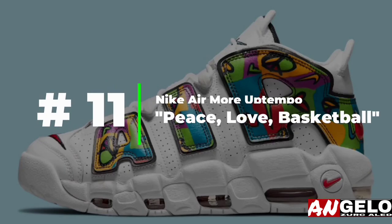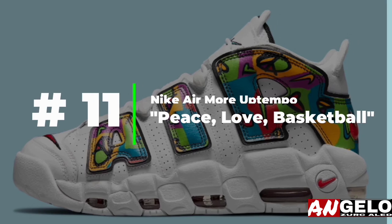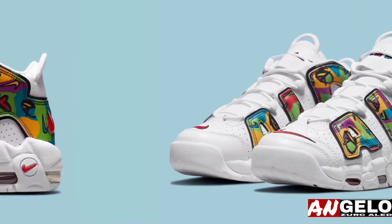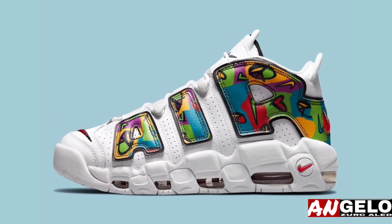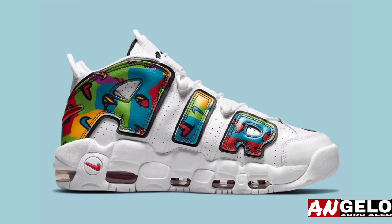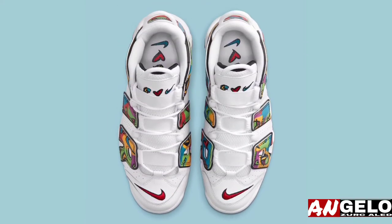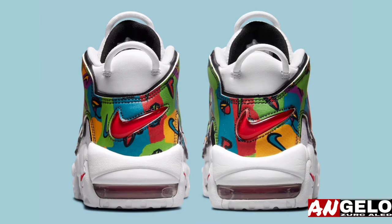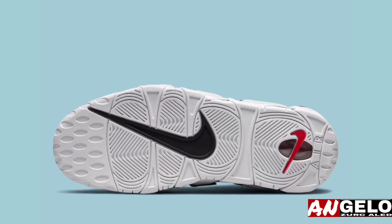The Nike Air More Uptempo Peace Love Basketball, akin to other Nike Sportswear propositions as part of the capsule, predominantly indulges in a white color palette that allows for on-theme detailing to revel in the spotlight. Graphics representing each word in the collection's name adorn the sneaker, culminating on the profile 'AIR' that screams 1990s hoops sneaker.